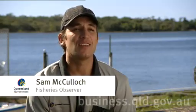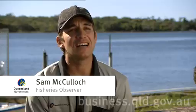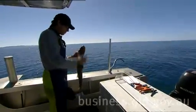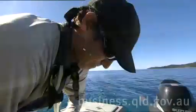Hi, my name's Sam and I'm an observer with Fisheries Queensland. Part of my role is to tag sharks when the opportunity rises. Fisheries Queensland is currently working with James Cook University on a shark tracking project that helps us better understand the capacity of Queensland's shark populations under the current levels of commercial fishing.